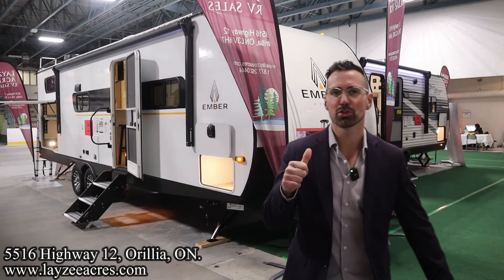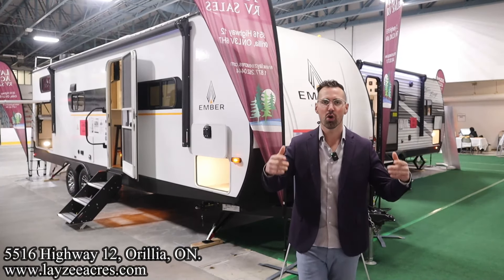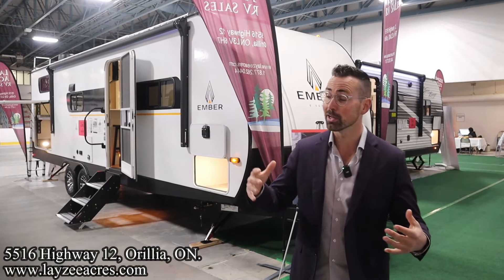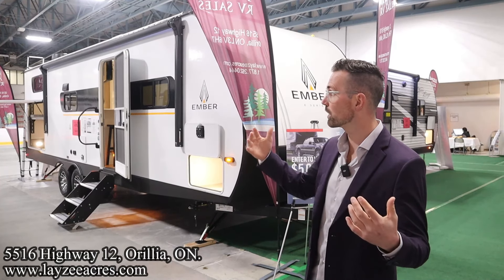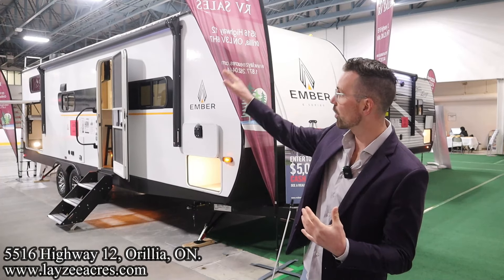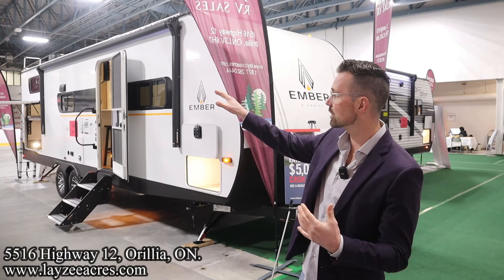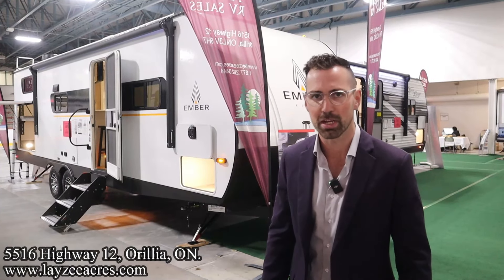Greetings and salutations folks, I'm Josh from Lazy Acres. Thank you for tuning in. We're down at the Kitchener RV show. We've got a bunch of units on display here. It's a really cool show — we're actually inside a hockey rink. There are two rinks here full of trailers, and a spot above with all kinds of parts and accessories available. Pretty slick stuff. I'm here with Brendan Hannemeyer on the camera today.